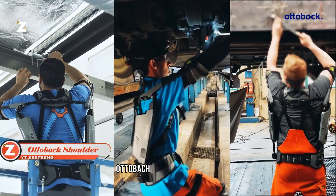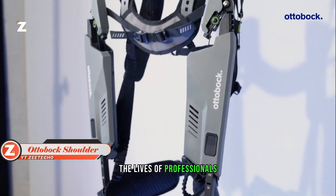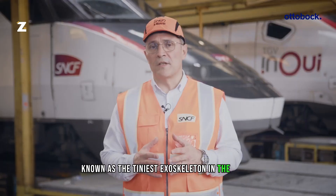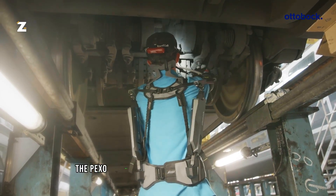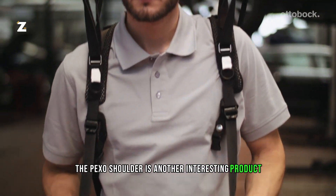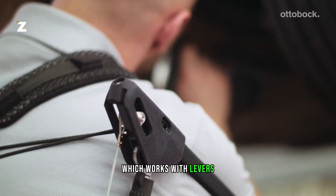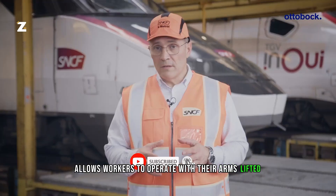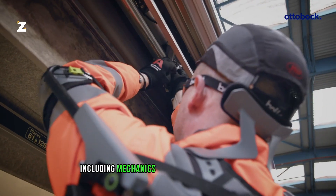Ottobock, a German business, hopes that their exoskeletons will simplify the lives of professionals. The Pexo Thumb, known as the tiniest exoskeleton in the world, is one noteworthy achievement. The Pexo Shoulder is another interesting product that runs off electricity. This exoskeleton works with levers, springs, and cables, allowing workers to operate with their arms lifted, and is appropriate for a variety of jobs including mechanics and construction.